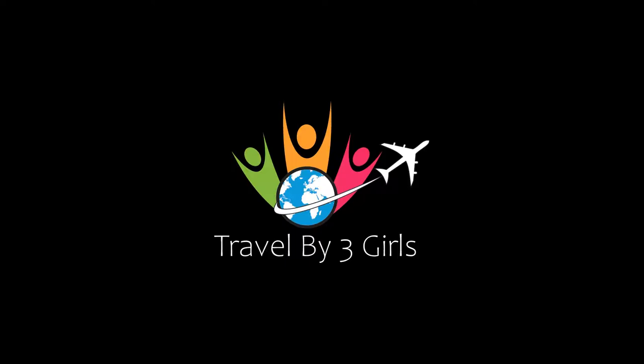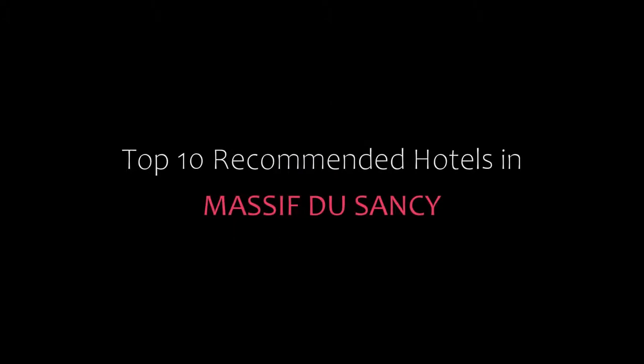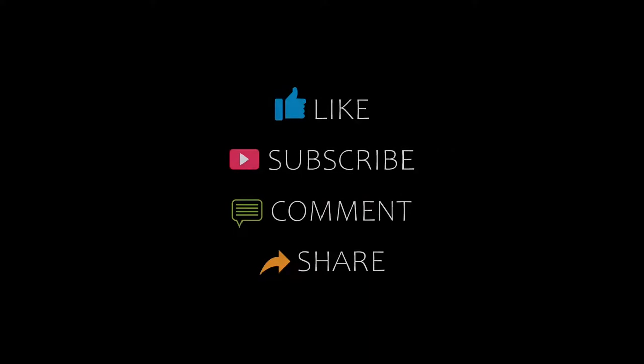Hello friends, welcome back to my channel. Now you are watching Top 10 hotels. Please subscribe to my channel and don't forget to like, share and comment. Let's start the video.